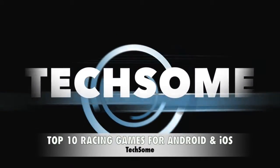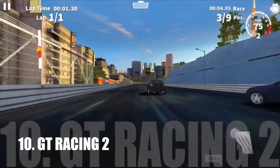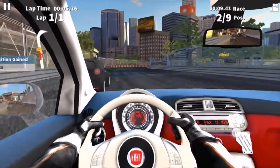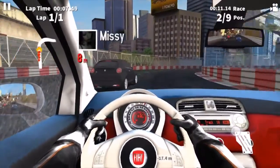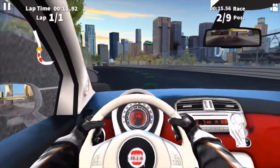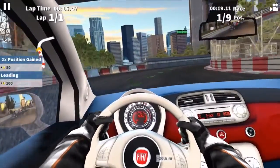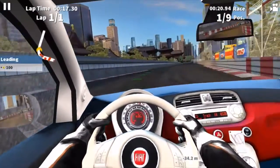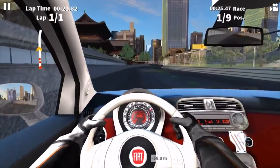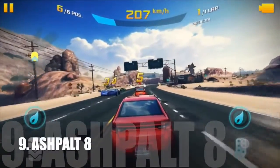Tech Sum Number 10: GT Racing 2. Number 9: Asphalt 8.